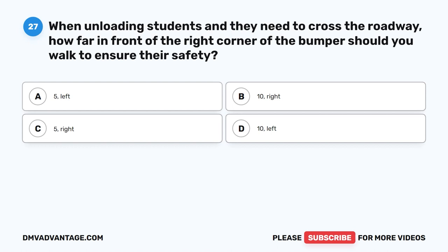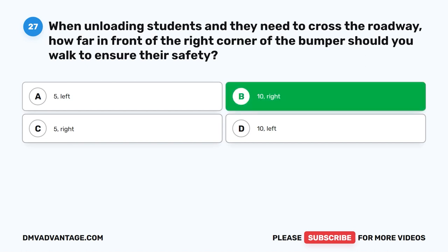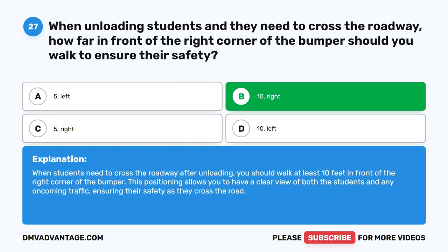Question twenty-seven. When unloading students and they need to cross the roadway, how far in front of the right corner of the bumper should you walk to ensure their safety? The correct answer is B: Ten feet, right. When students need to cross the roadway after unloading, you should walk at least ten feet in front of the right corner of the bumper. This positioning allows you to have a clear view of both the students and any oncoming traffic, ensuring their safety as they cross the road.